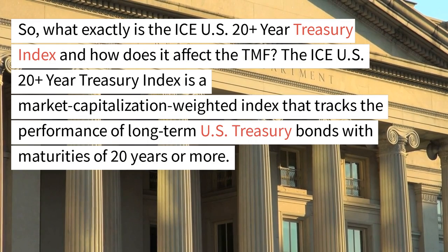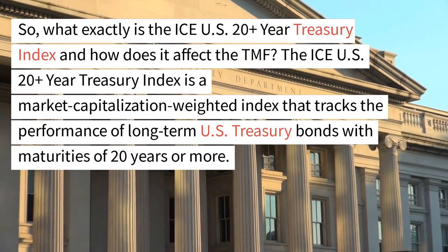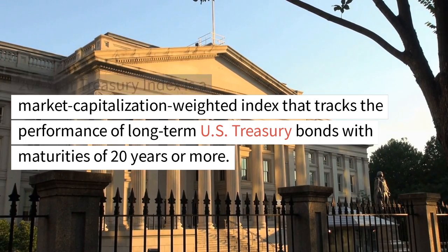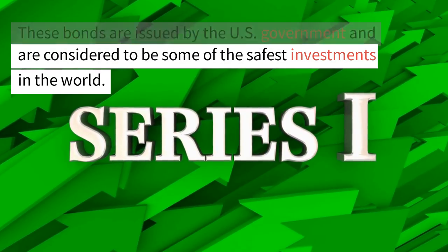What exactly is the ICE U.S. 20-Plus-Year Treasury Index and how does it affect the TMF? The ICE U.S. 20-Plus-Year Treasury Index is a market capitalization-weighted index that tracks the performance of long-term U.S. Treasury bonds with maturities of 20 years or more. These bonds are issued by the U.S. government and are considered to be some of the safest investments in the world.